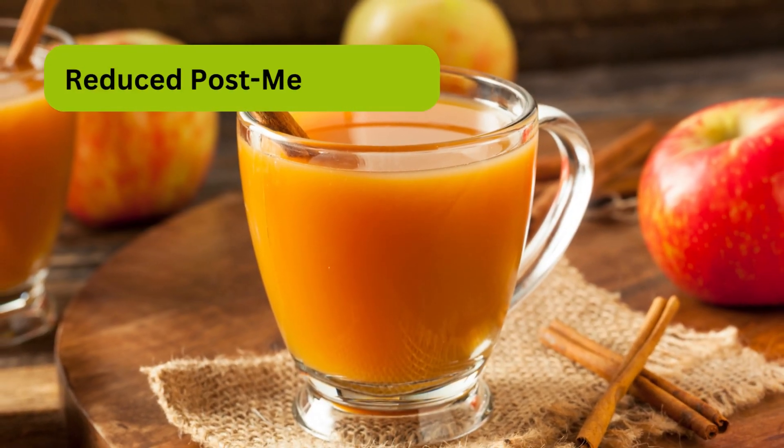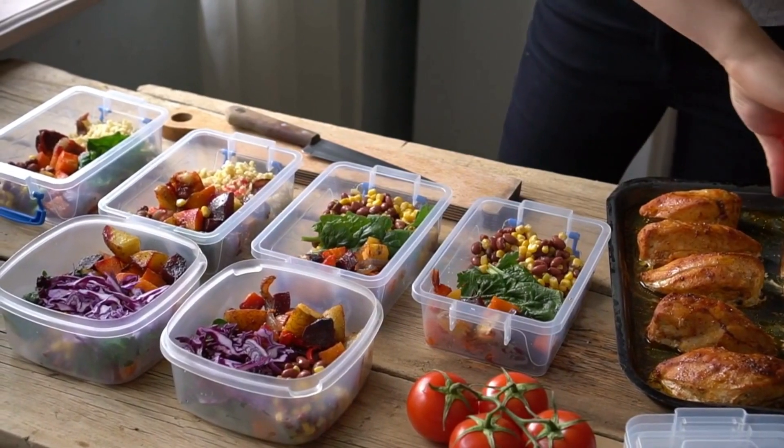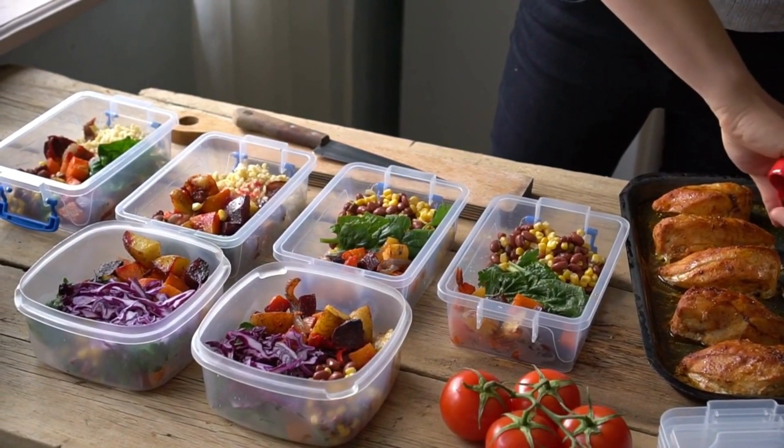Reduced post-meal spikes. Consuming apple cider vinegar before meals may help reduce the post-meal rise in blood sugar levels.